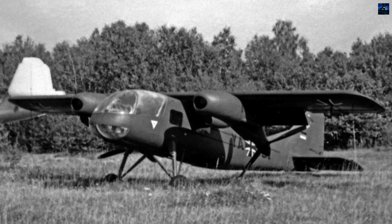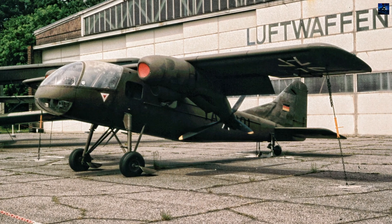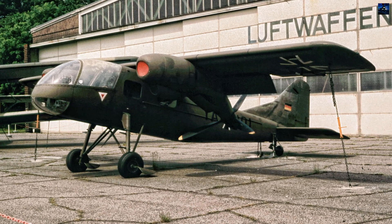The tail was also largely based on the Do-27, with an enlarged rudder. The landing gear was reinforced and attached to the fuselage.